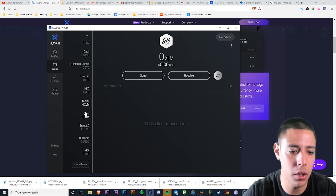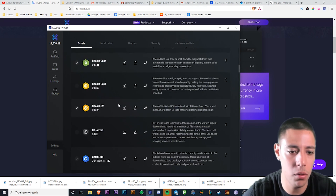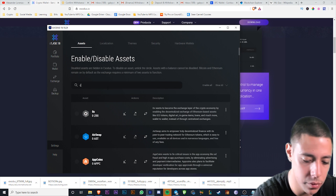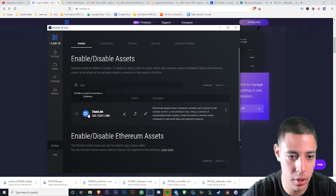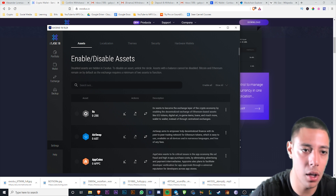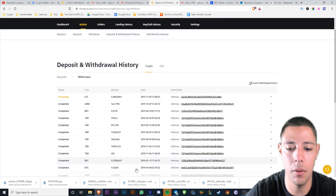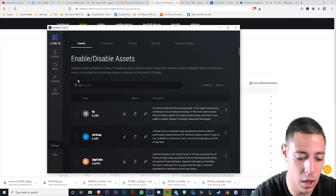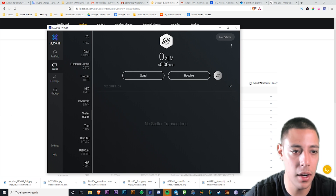You've got all these different types of coins in Exodus. Let's see if we can add Raven coin — you can add a Raven coin. Let's add it. Done, I just added it. Let's go — I'm going to send some Raven coin over.